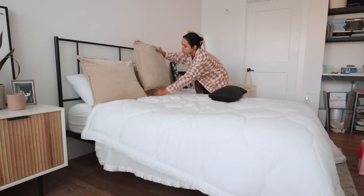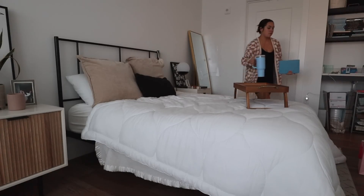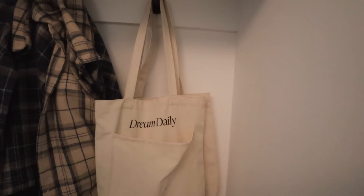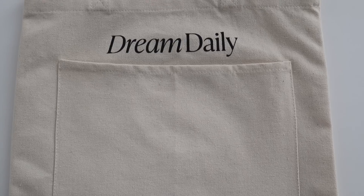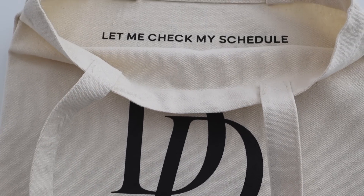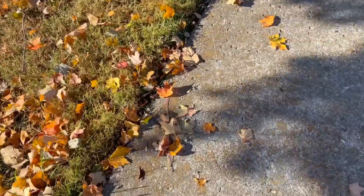Then I quickly make my bed so that it's all nice and pretty when I come back in the apartment. Most mornings I go for a quick walk first thing before I start work. I grab my belt bag — and I had to take this time to show off the Daily Totes, my new tote bags from my brand launching tomorrow at shopdreambailey.com.